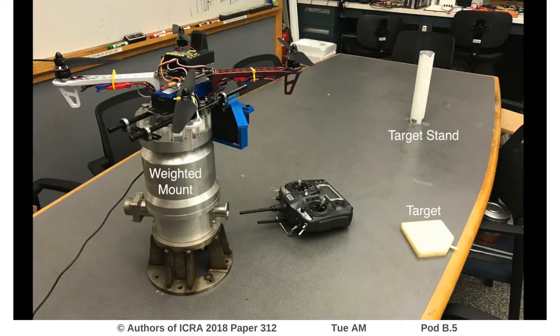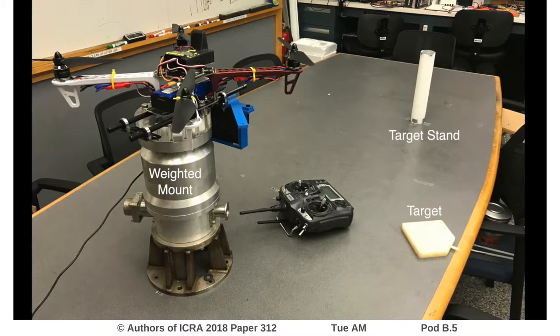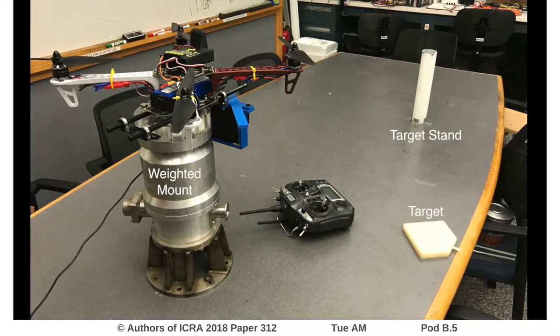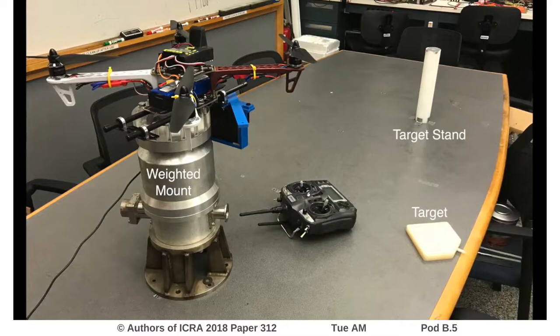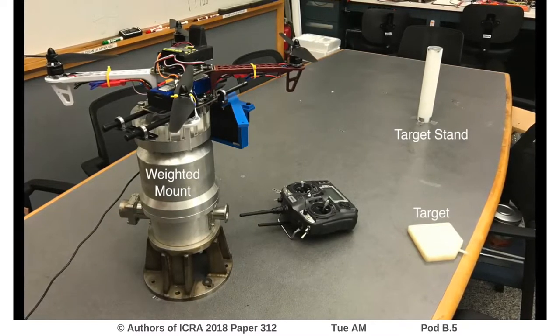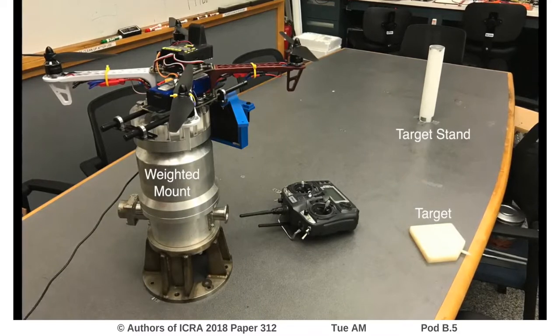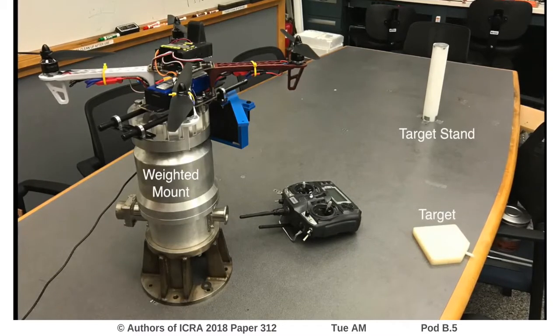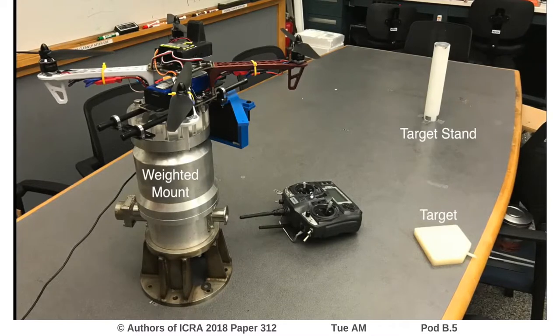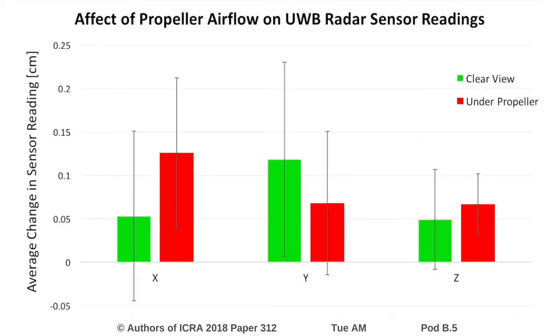Further, the UWB sensor was then tested while mounted underneath a drone. This was done to ensure anomalous propagation (AP) does not affect sensor performance. AP is a phenomenon seen in conventional radar systems where varying atmospheric conditions cause radar waves to propagate unexpectedly. By forcing the UWB sensor to detect an object through the propeller airflow, this test checks if the propeller airflow will mimic the effect of AP on a smaller scale. As this data shows, the sensor readings change by less than 2 millimeters when the propellers are turned on or off — a value comparable to those seen in a repeatability test, indicating a negligible effect, if any.